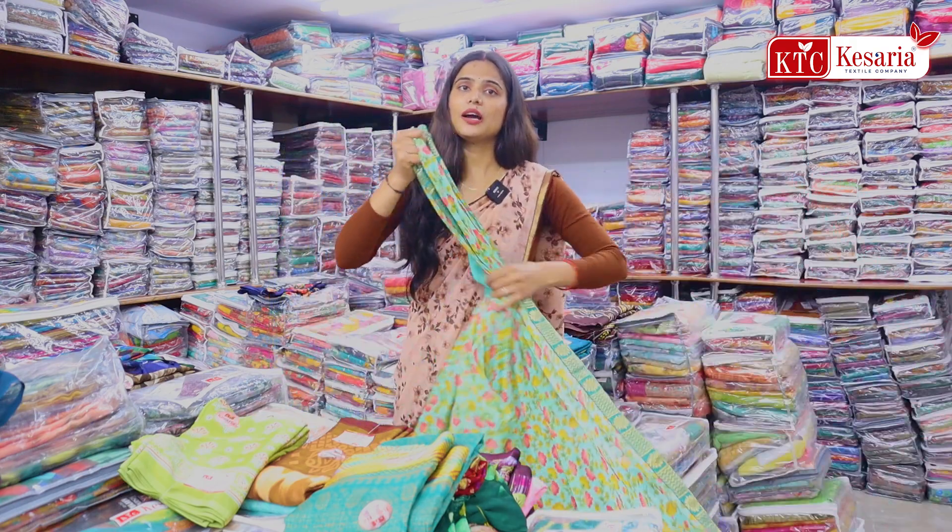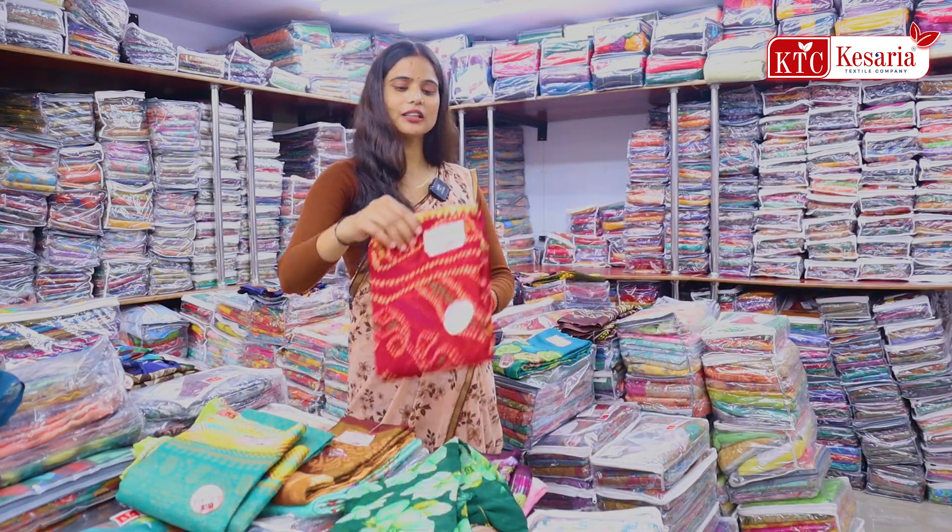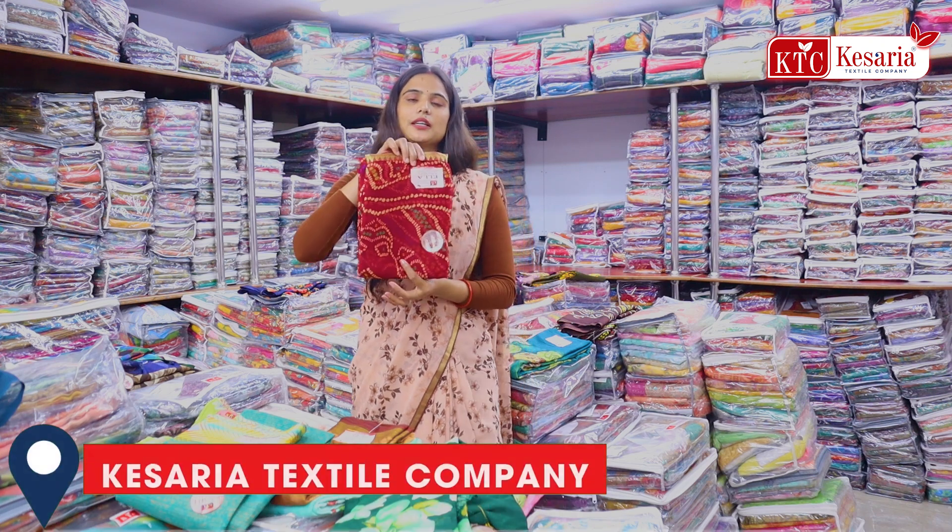All over saree look. And if I talk about the cut of our product, then you will find a 36-bit blouse piece. You will find articles here, and this product is always in high demand.